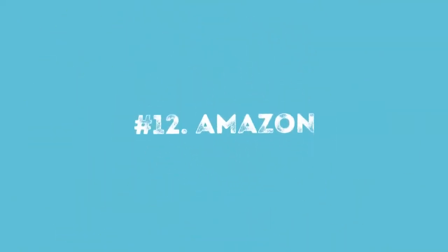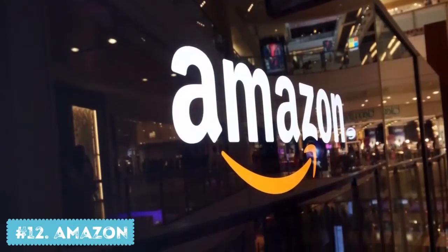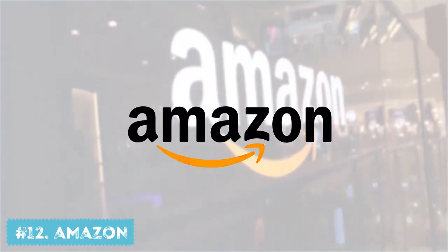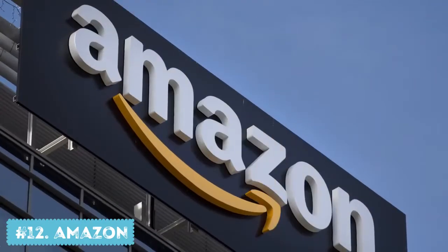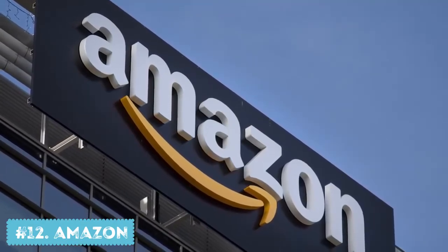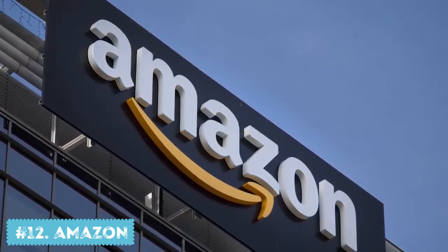Counting down from number 12: Amazon. This logo is absolutely mind-blowing. Ever notice the arrow that connects the A with Z? Yes, it does look like a smile, but it also shows that Amazon sells everything from A to Z. However, the logo hasn't always looked like this. Earlier, instead of the arrow, Amazon was simply underlined. But after they started selling more products, it was time to make some changes.